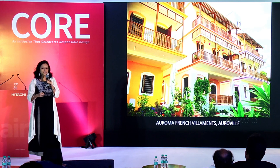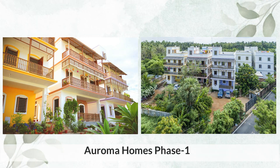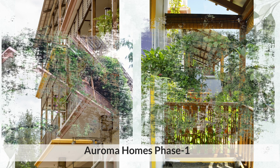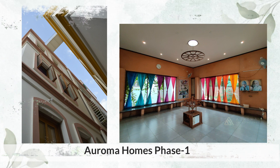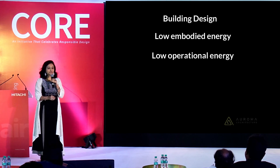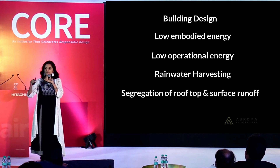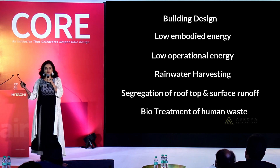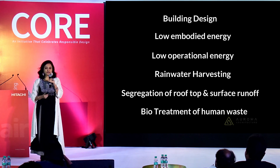This is a residential gated community that we designed in Pondicherry, Auroville. It's Pondicherry's first integrated sustainable development community where we have implemented everything right from building design, low embodied energy, low operational energy, complete rainwater harvesting, segregation of rooftop and surface runoff, bio treatment of human waste, renewable sources of energy — the works.